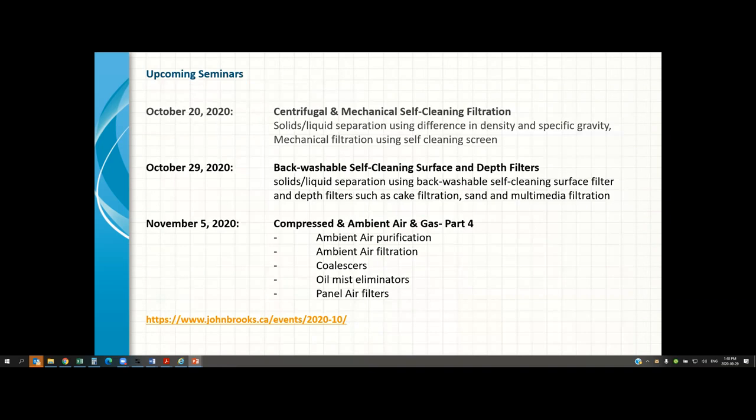That covers the end of our webinar. I'd like to remind you that you can sign up for our future webinars: upcoming ones from our filtration division are on the 20th, 29th, and November 5th. A link will take you to the John Brooks website where you can view other webinars, including educational webinars from our pump group as well. We'll open Q&A now.